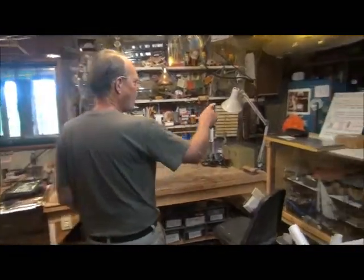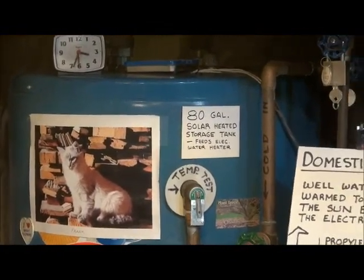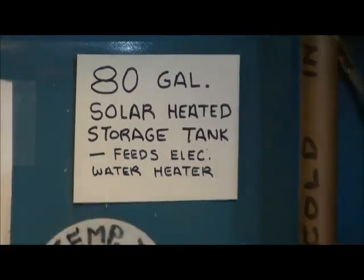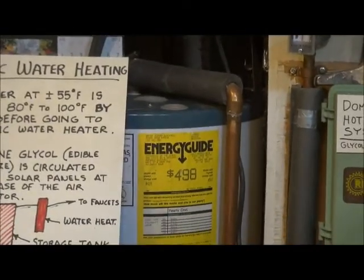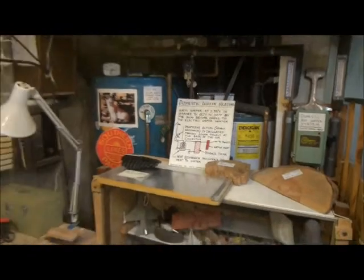The 80-gallon storage tank is directly heated by the sun through the panels. When there's enough sun, that hot water then feeds into the electric water heater — essentially preheating the cold water before the electric heater. Water comes out of the well at about 55°F.